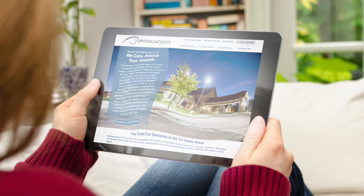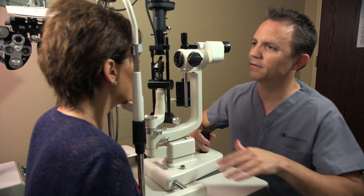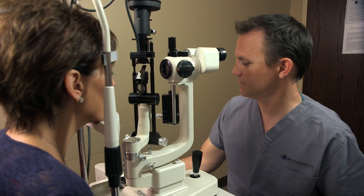The most common symptoms are blurry vision, washed out central vision, or distortion of the center part of the eyesight. Dry degeneration is by far the most common type — about 90% of people with macular degeneration have that. With dry degeneration, changes evolve slowly over the years, whereas wet macular degeneration can change dramatically in a short amount of time.